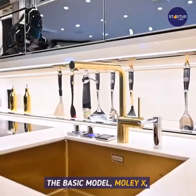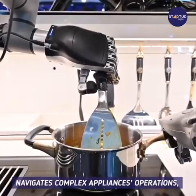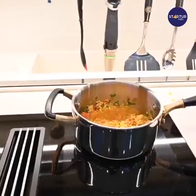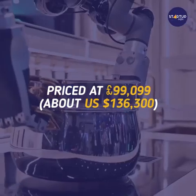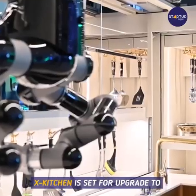To create your kitchen you can use Moley's kitchen configurator. The basic model Moley X foresees the required sequences, navigates complex appliance operations, and helps you cook meals from around the globe. Priced at £99,099 — about US$136,300 — for a premium configuration.